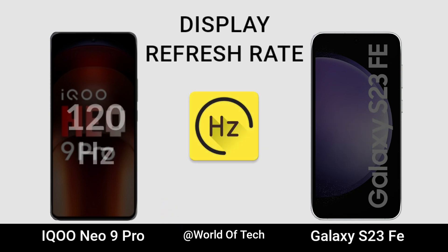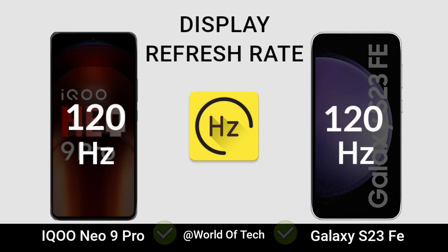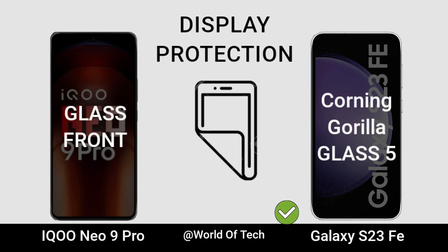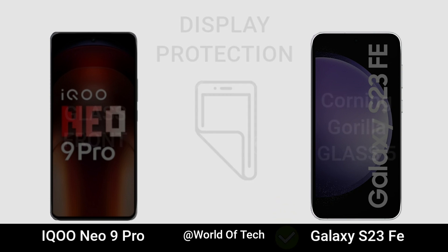Refresh Rate. Display Protection. Waterproof.